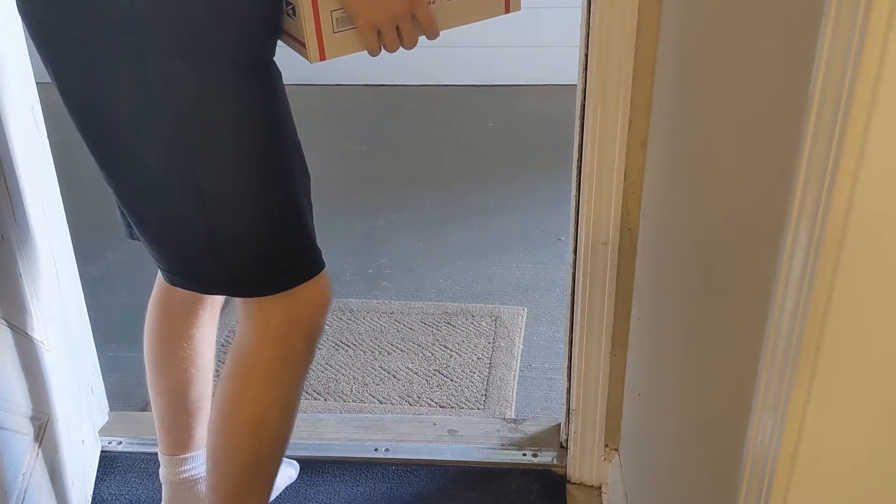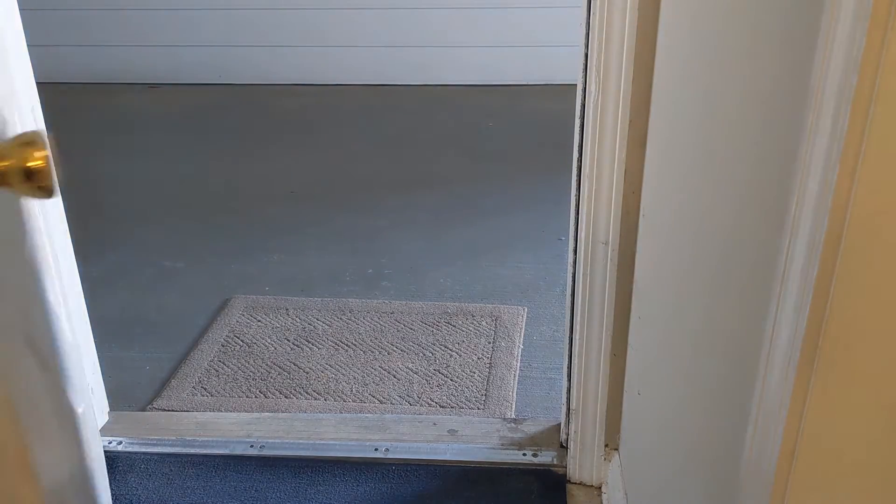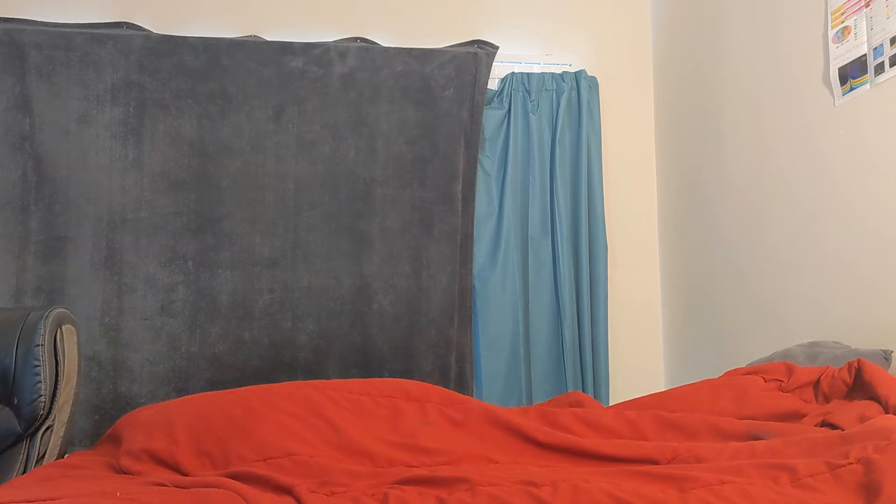What did I order? Okay then. Whatever it is, they sure didn't pack it very well. Alright, let's see. Good luck. What? Laptop. I don't think I've ordered a laptop recently. Whatever, free laptop maybe. Let's see what it is.